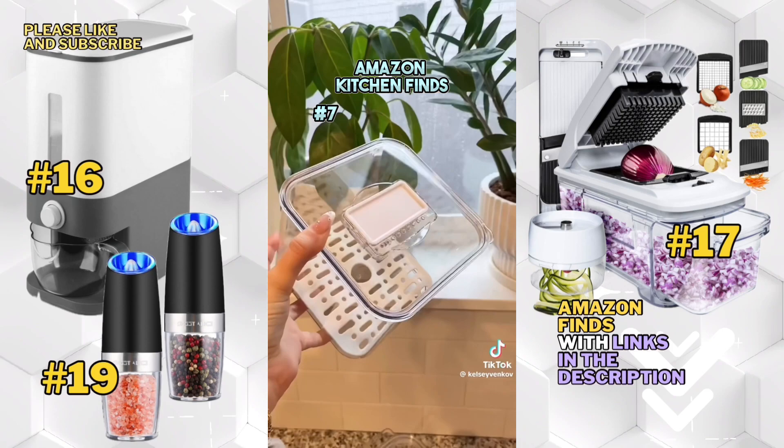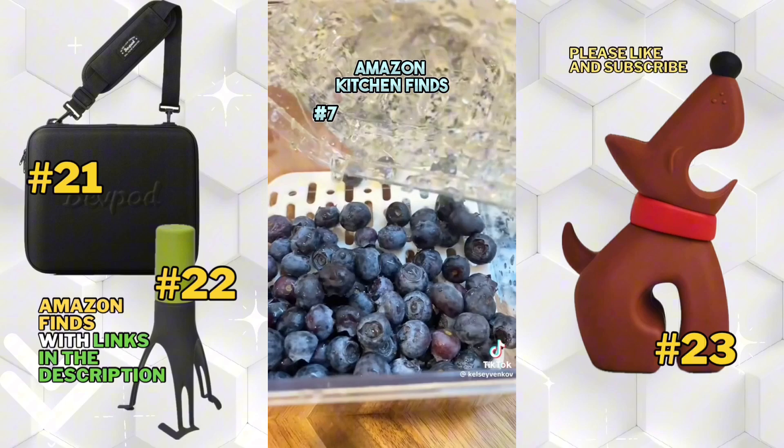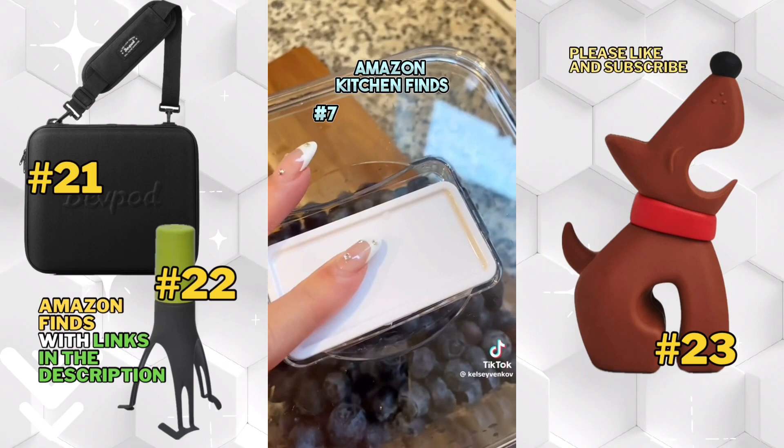For fridge organization, I found the best containers. They come in a set of three and they're great quality. These are going to work perfectly for storing cut and prepped fruits and vegetables, making them really easy to grab. I love that these ones come with a drainer at the bottom and a vented design on top.